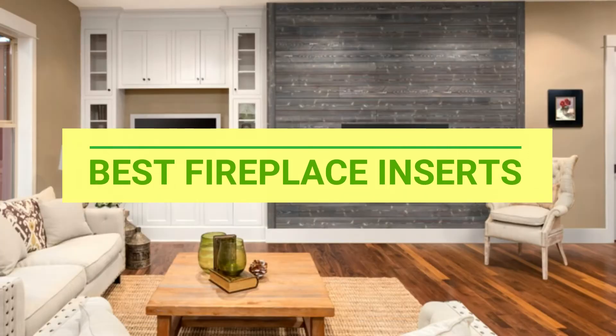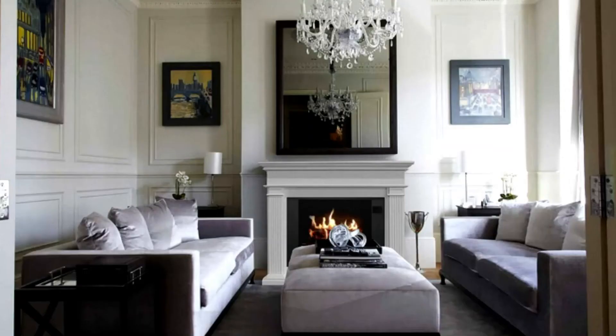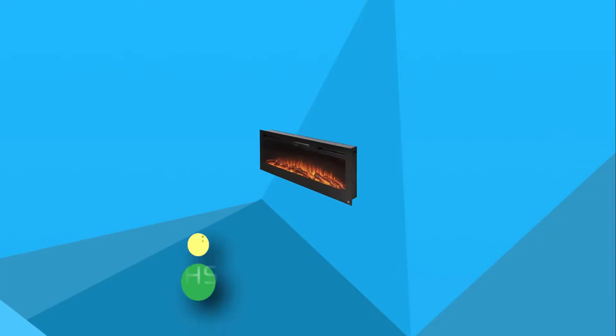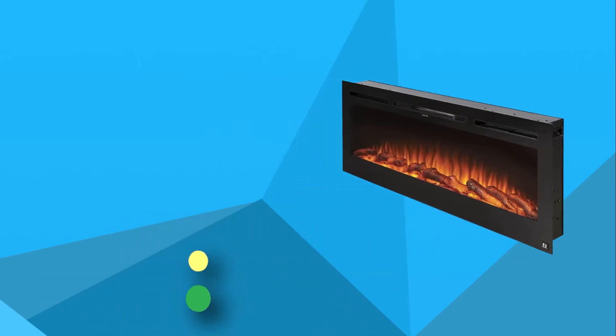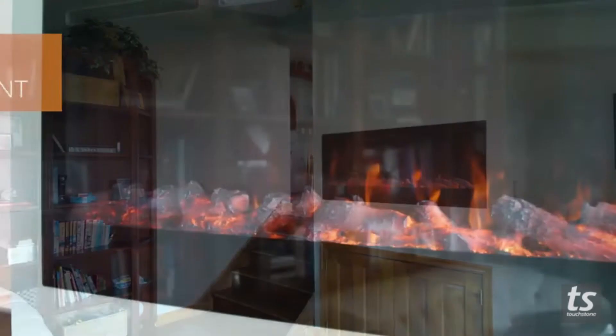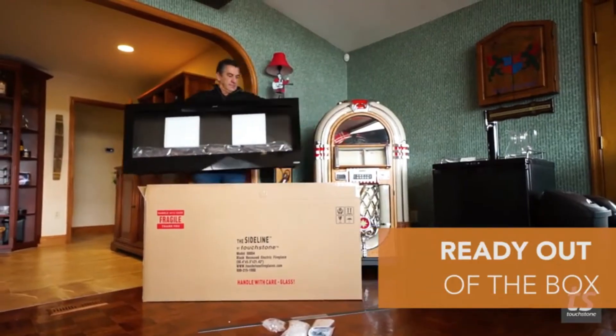Best Fireplace Inserts. Number 1: Touchstone Fireplace Inserts. Have a small space but still want to keep it warm and toasty? The fireplace insert can be the perfect investment for you and your home.